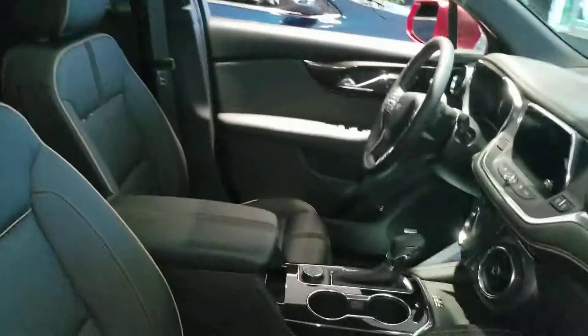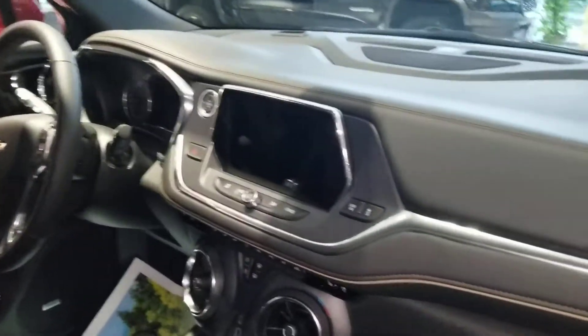Inside it looks gorgeous. It has jet black leather perforated seating and very nice options. This is one of the premier models, so you will see every bell and whistle in here.